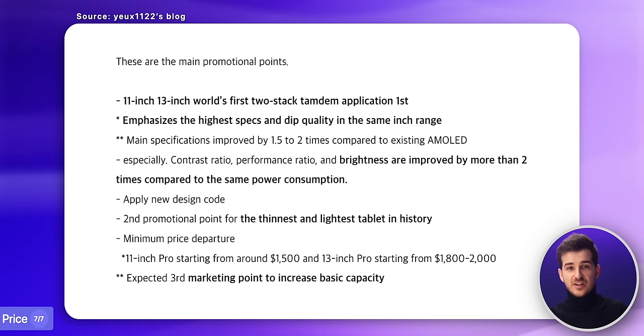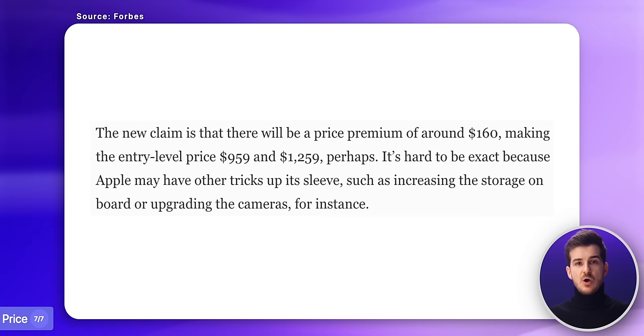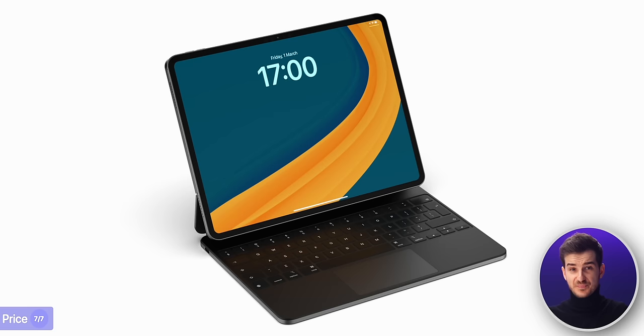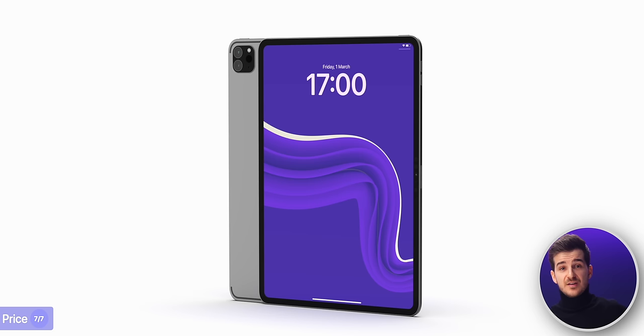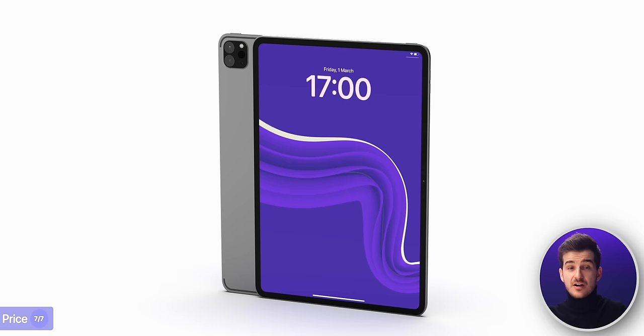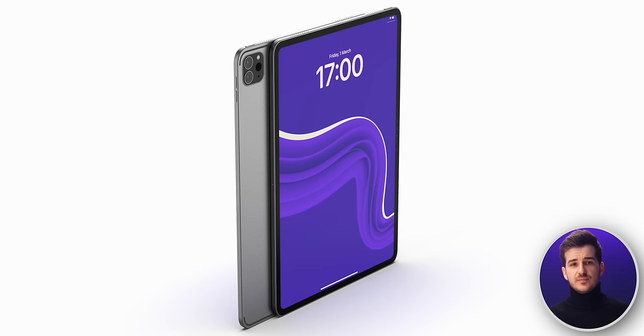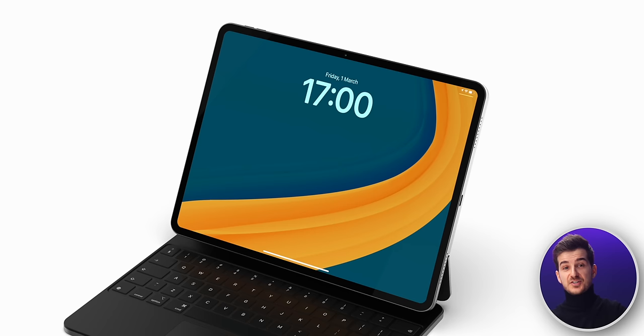Lastly, the price. There were leaks about pricing being significantly increased — even doubled — but more recent reports suggest only about a $160 price increase, which would bring the total to $949 for the 11-inch and $1,249 for the 13-inch. Still very expensive, especially with a keyboard, but you are getting a ton of extras compared to a MacBook Air: an OLED display that's brighter, a touchscreen, Face ID, better speakers, pencil support, and more. What do you guys think about all these upgrades the new iPad Pro generation is getting?